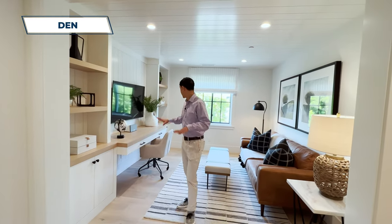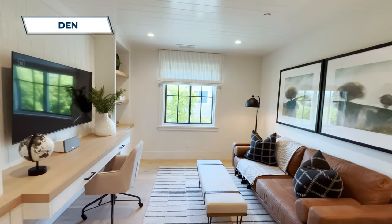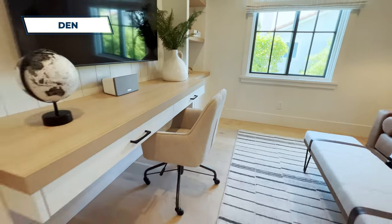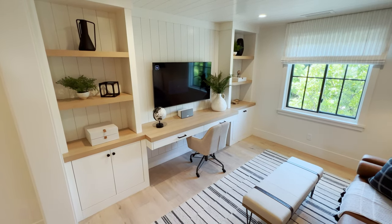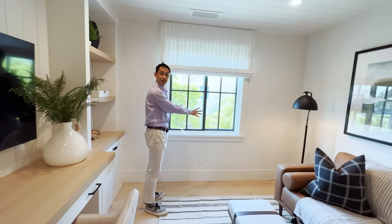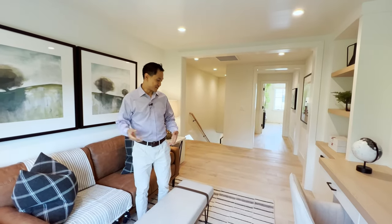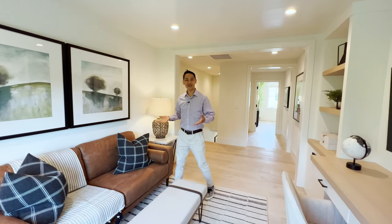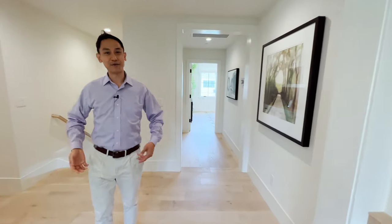Here on the second floor, this is my favorite work from home setup — officially the den. You've got this awesome built-in area with cabinets, shelves, desk, and TV. There's shiplap on the wall and really nice windows painted in a green or gray. It has a colonial feel, like you're on the East Coast — Massachusetts or Washington DC. Imagine working from home right here.